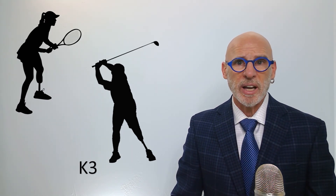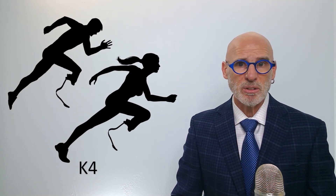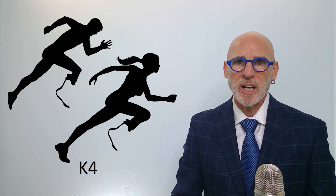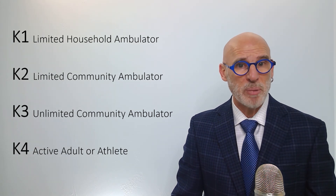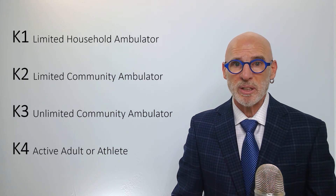The final functional category is K-4. These components are highly specialized and designed for an extremely active adult or an athlete. What is critical to appreciate about the functional classification and design of prosthetic components is that the higher functional level components are not better — they are simply designed differently to match the wearer's capabilities.